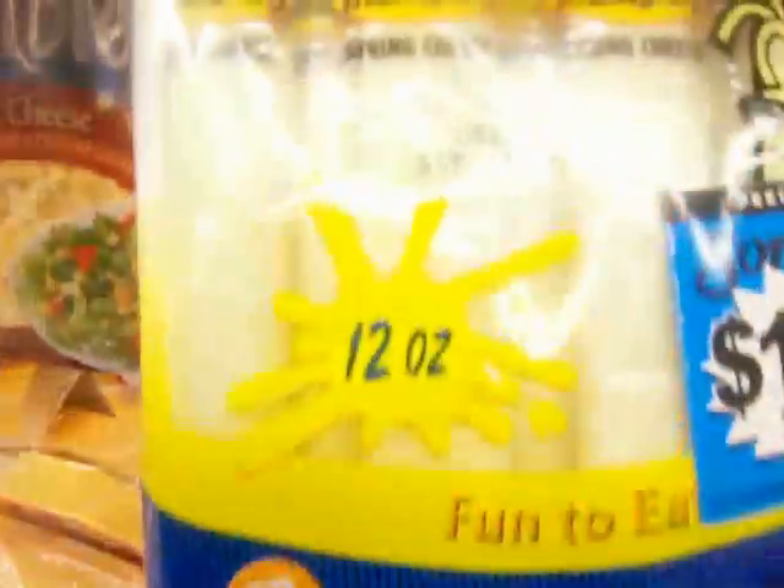We have Stringsters. I don't guess this is string cheese, but it's like little taffy sort of things.